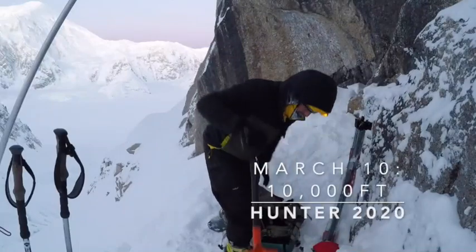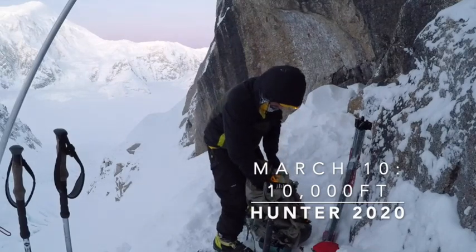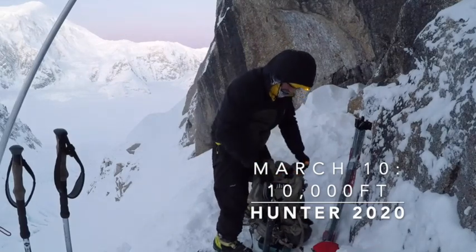Hello, it's Lonnie. It's March 10th. We are camped at 10,000 feet on a little shoulder of the Southwest Ridge.